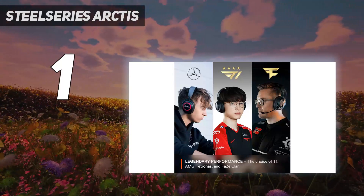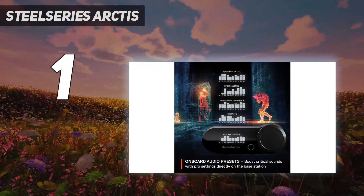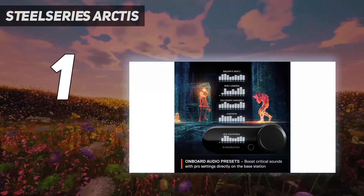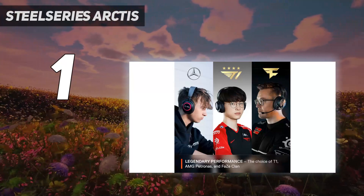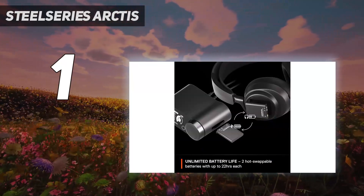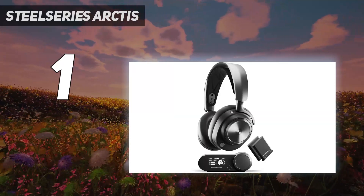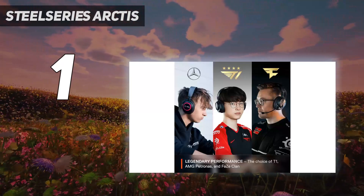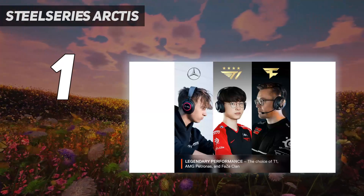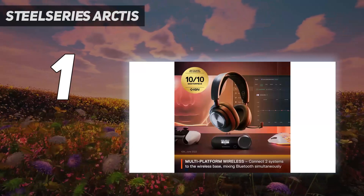It has a lightweight, highly adjustable frame that's comfortable for hours on end. The Arctis Nova Pro comes with a wireless base station, which can connect to two audio sources — e.g., a PC and a console — via dual USB-C ports. You can use the base station to switch between systems or tweak audio settings; it's basically a fancy, dual-system, 2.4GHz wireless dongle that also acts as a charging station for the headset's batteries.